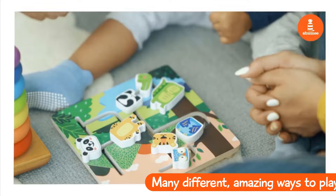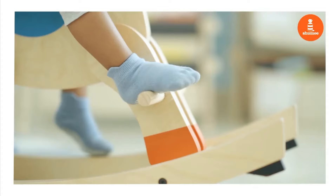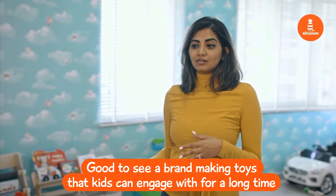He's never bored. Toys like these are just made out of wood and cotton, and they're completely safe and toxin-free, so it's completely okay even if he just puts them in his mouth. It's awesome to see brands take so much interest in what kids can be engaged with for a longer time and how they can learn faster.